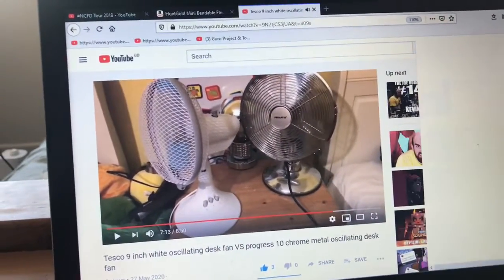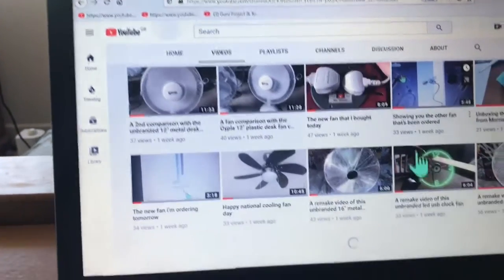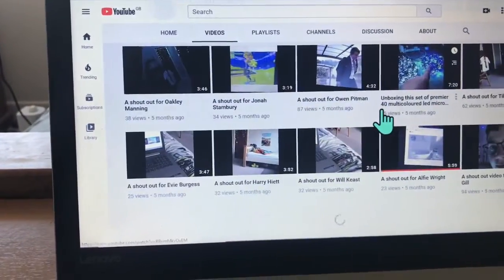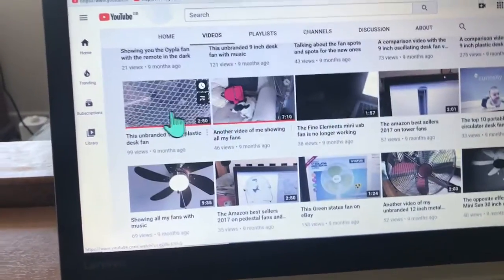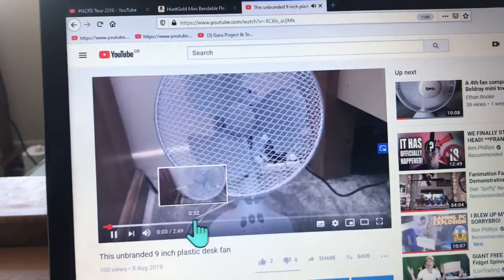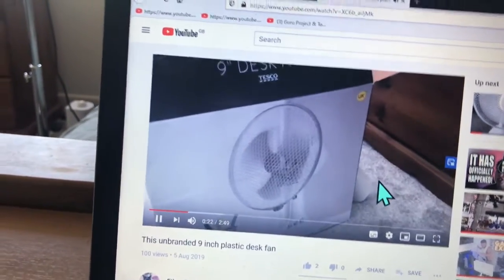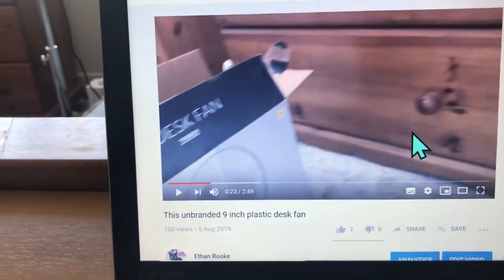I'm now going to quickly go onto my channel and show you the sort of box my 9-inch one had. I've got 178 subscribers — going high, I'm rich! Thanks guys for subscribing. My voice is just always messed up, I'm so sorry. So this is when I very first bought this for the first time. I didn't think it was a good fan at all, but now I think of it as a better fan because it's very quiet. So that's the sort of box my one came in — the 2019 box, and Kieran's got the 2020 box.